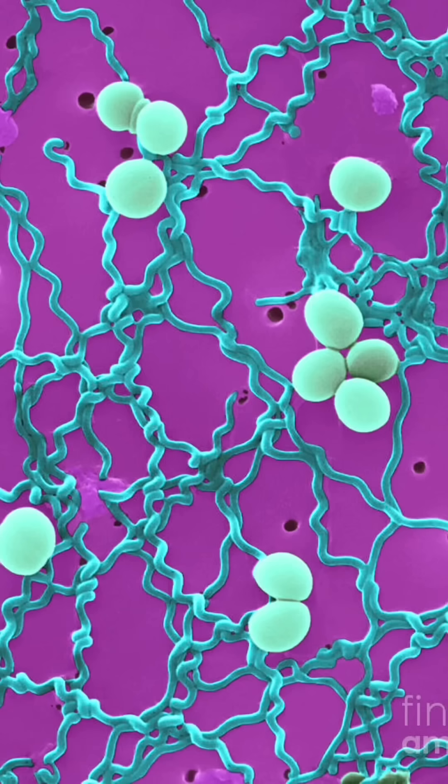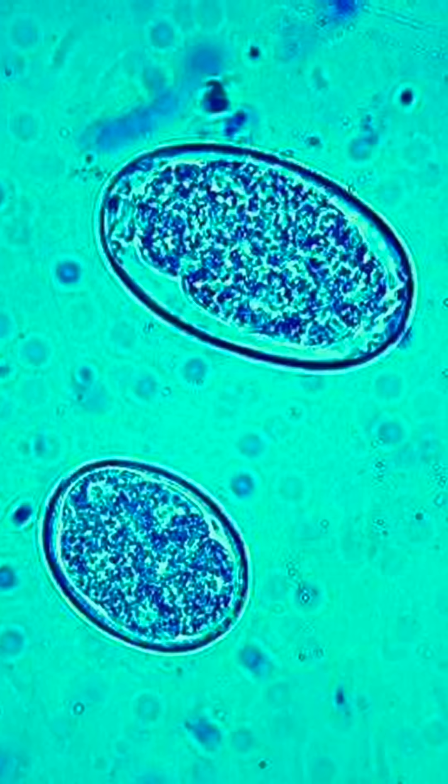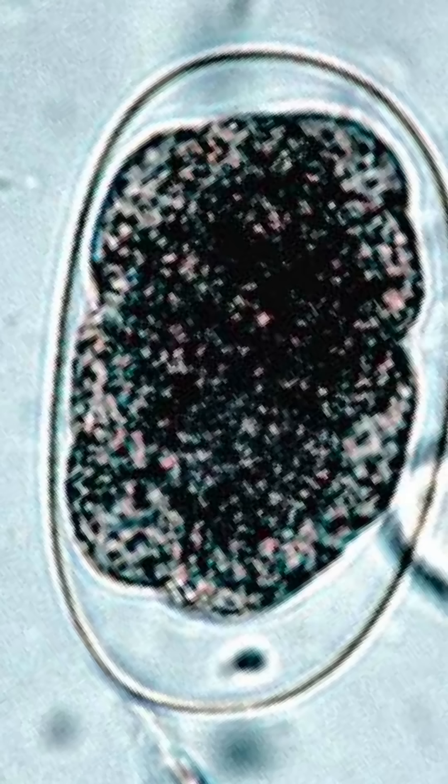Leptospira are these coils of chaos that can make you turn yellow. And these are not easter eggs — Ancylostoma hookworm eggs may look oddly festive but are definitely not a treat.